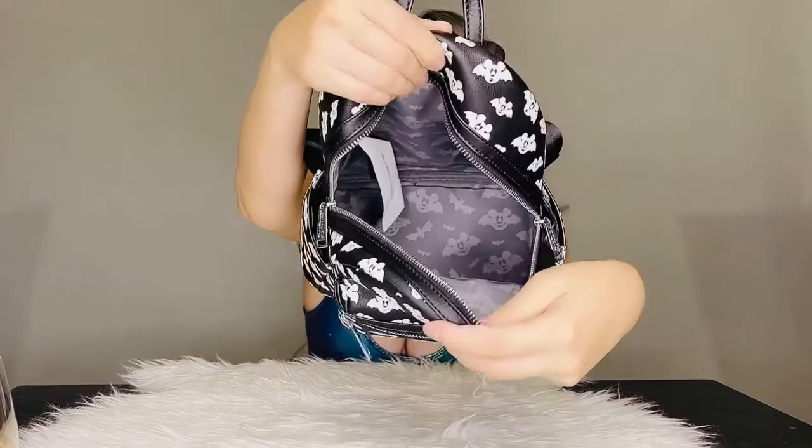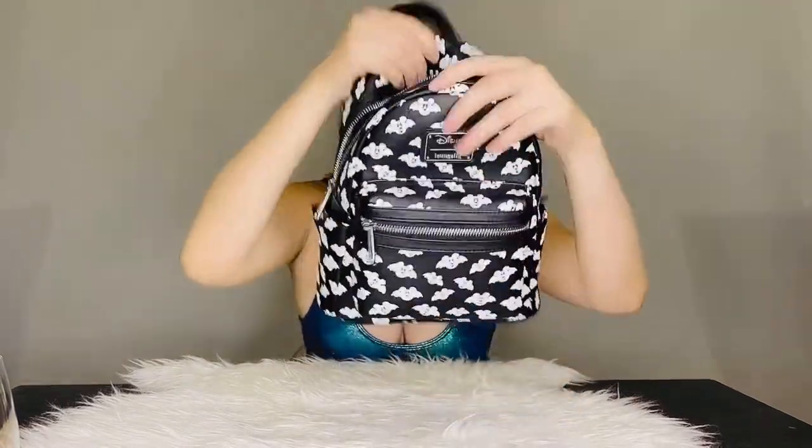This mini backpack has a front zipper pocket where you can put all your little gadgets. It has a large compartment with a lot of space in there, and it has two exterior sides with pockets.